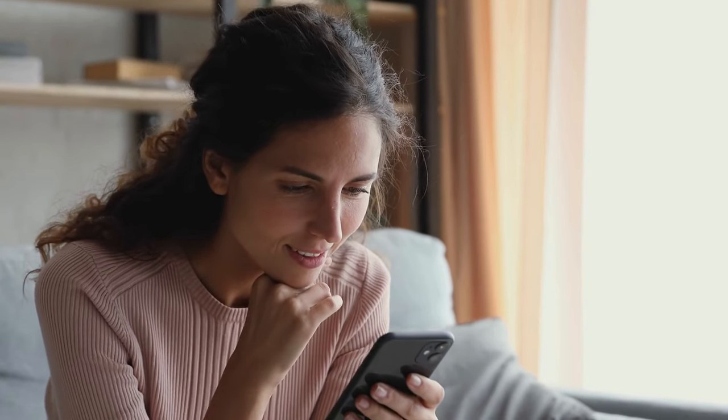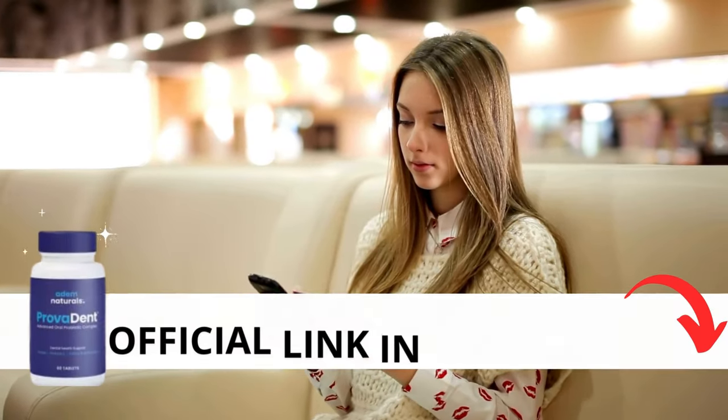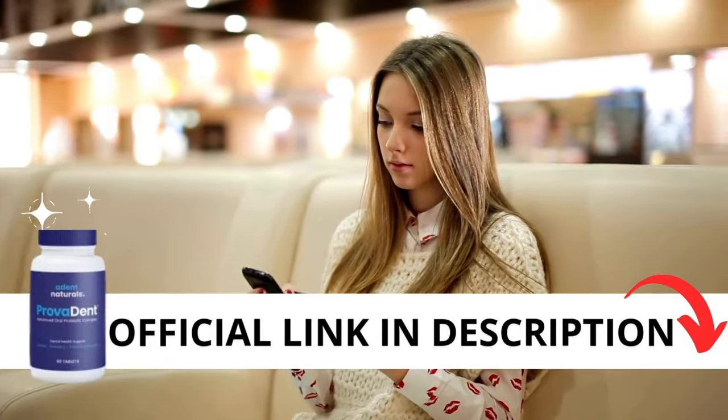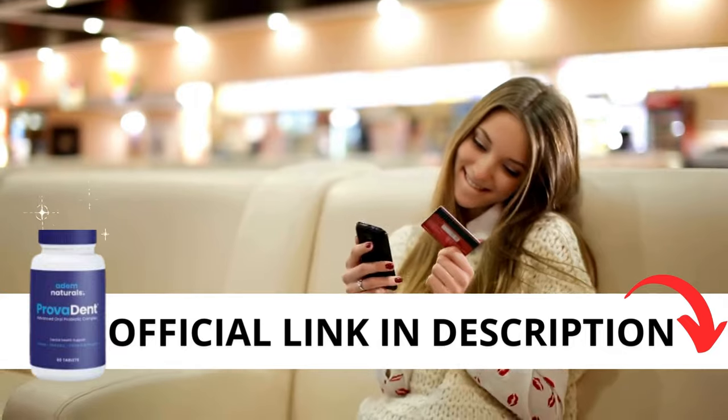The first thing you need to know about Provident is: be careful with the website you're going to buy from, because Provident is only sold on the official website. To help you, I left the link to the official website down below in the description of this video.